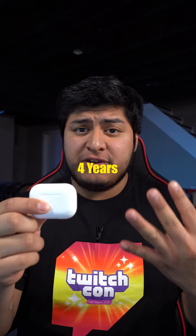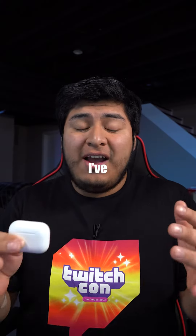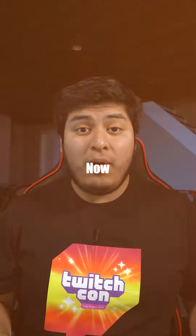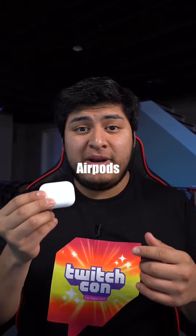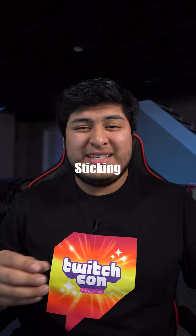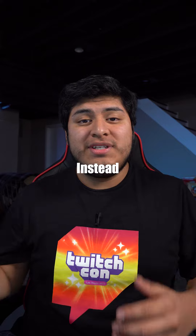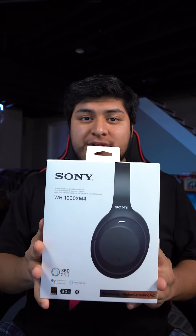I've had these AirPods for four years and they're great, but I've had them for so long now it's time for an upgrade. I could have gotten some new gen AirPods, but I don't like sticking stuff in my ears and they kind of hurt after a while. So instead I got the Sony XM4s.